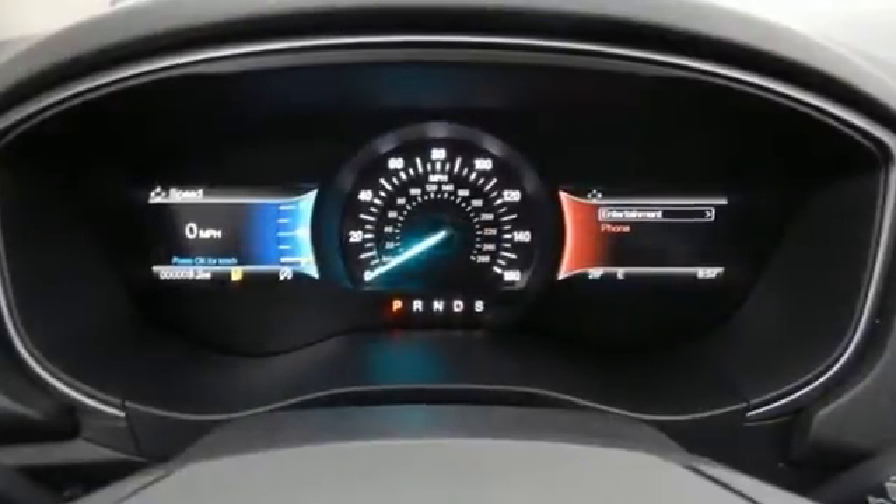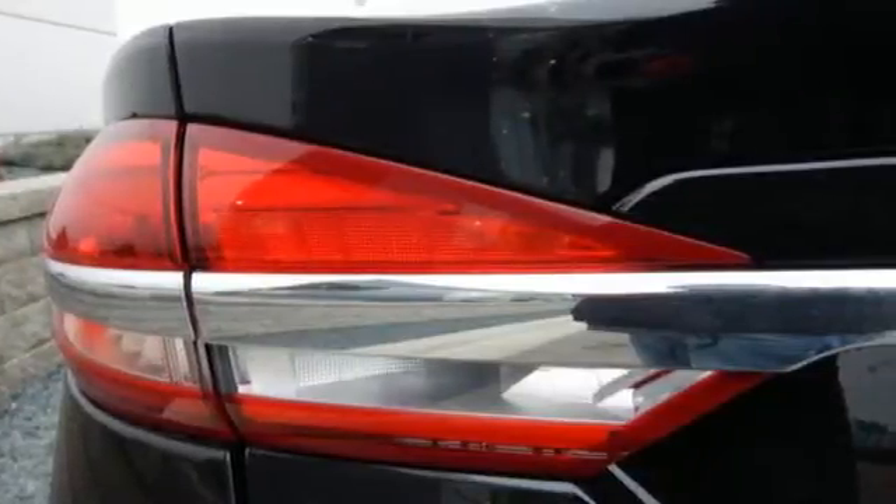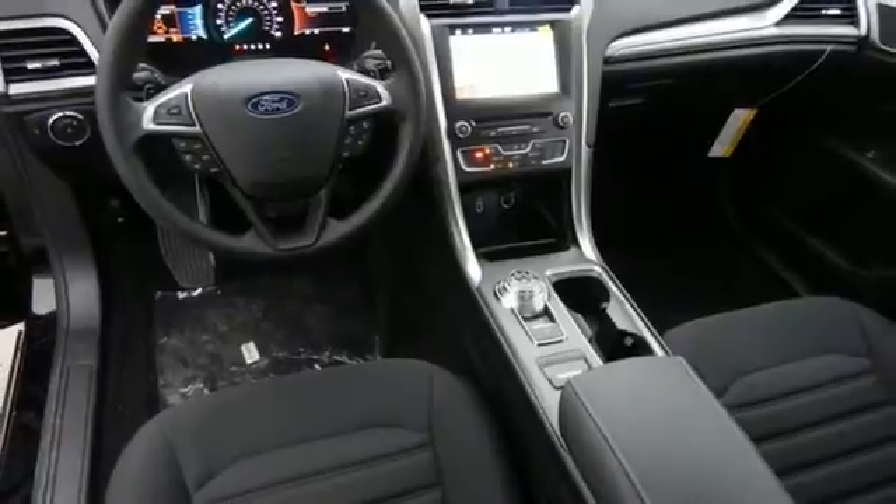The rotary gear shift takes up less space, giving you more room for goodies and gadgets. Technology works for you with the MyFord Mobile and MyKey, while the rearview camera, SOS post-crash alert, and personal safety system work to keep you safe.